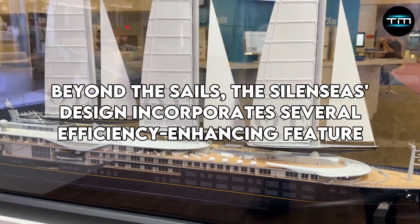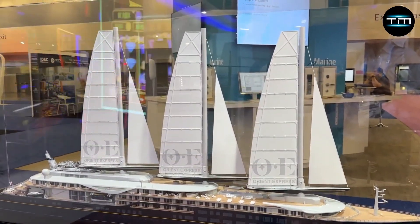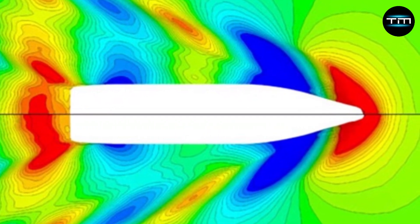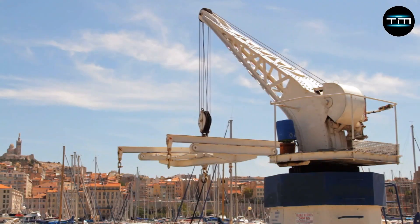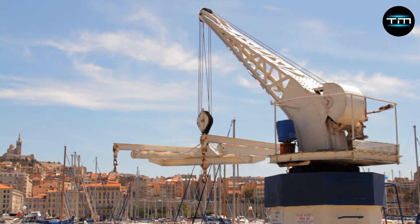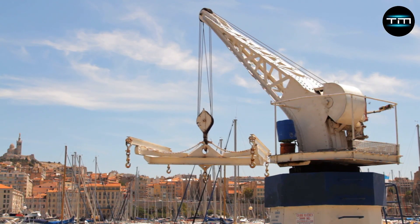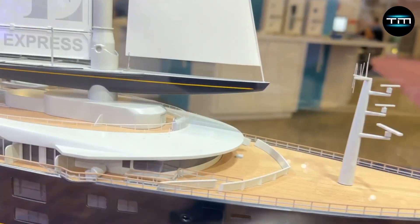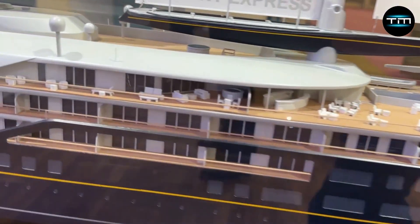Beyond the sails, the Silencius' design incorporates several efficiency-enhancing features. Imagine a hydrodynamically optimized hull that minimizes drag and maximizes fuel efficiency. The use of lightweight yet robust materials throughout the ship's construction further contributes to its impressive performance. The Silencius is a marvel of engineering, where every detail is meticulously crafted for a seamless and sustainable journey.